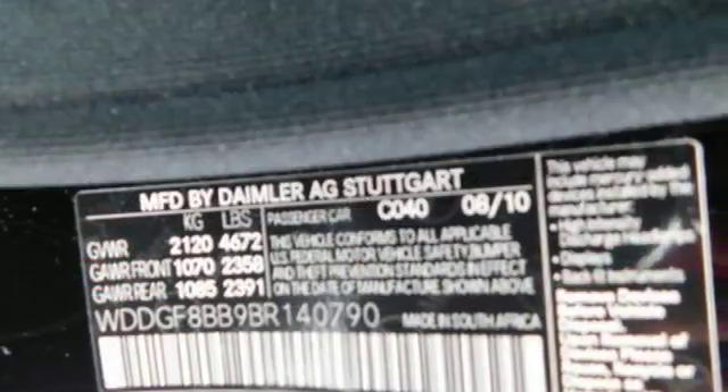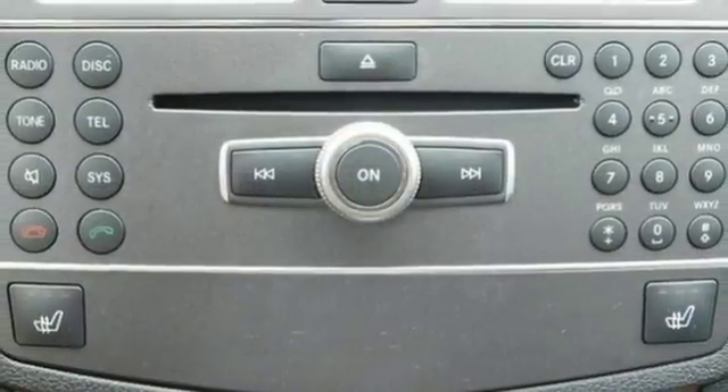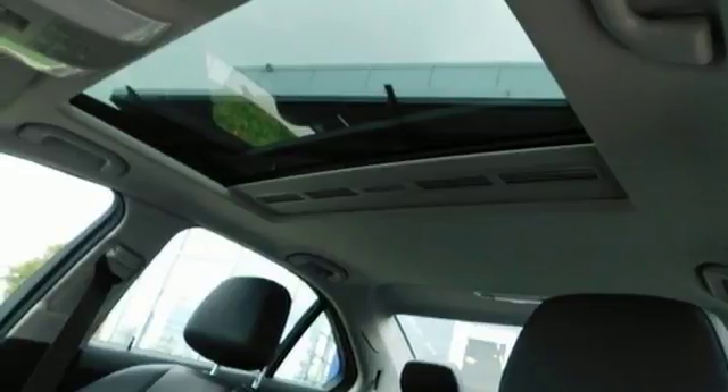With the gorgeous C-Class, you receive the same world-class Mercedes-Benz luxury, prestige, and build quality as its larger siblings at a more affordable price. Come on in today and take it for a test drive.